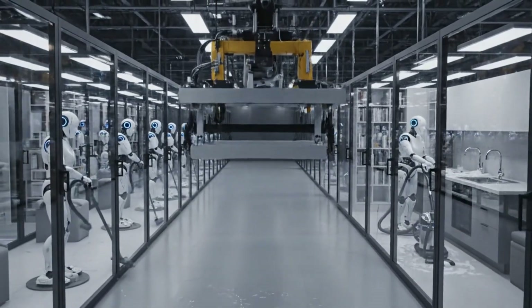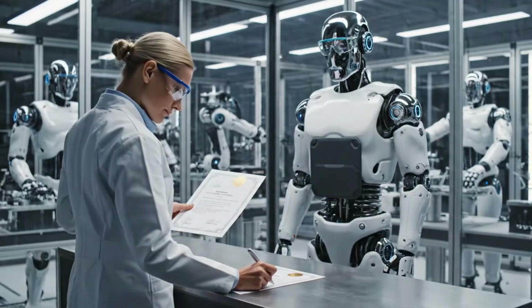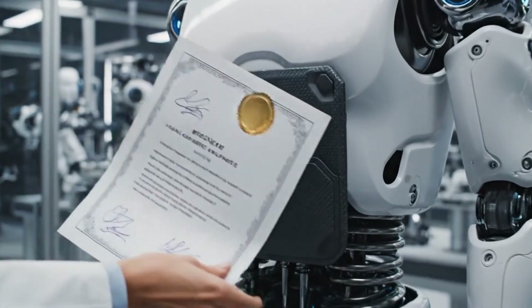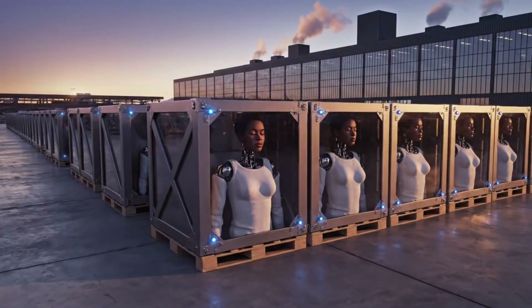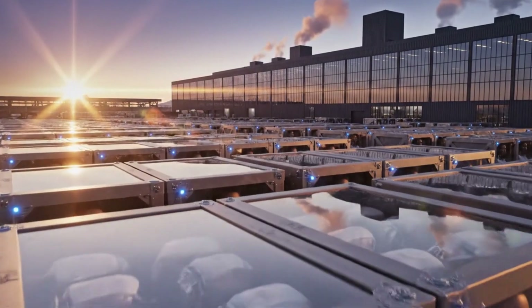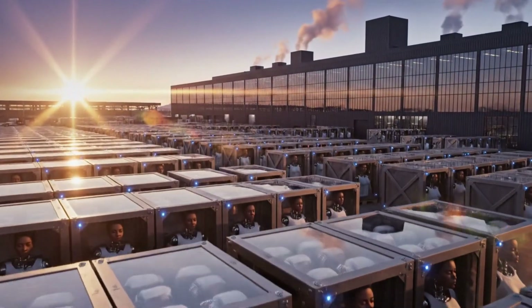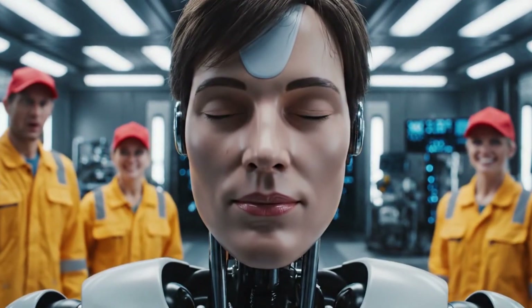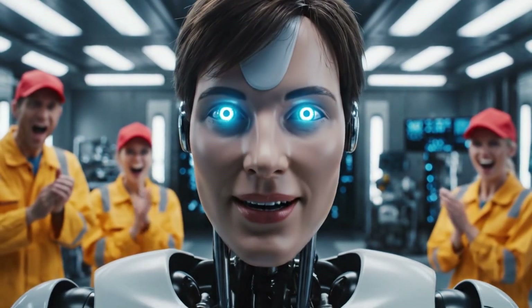All right, let's go. It's alive. We actually did it. Congratulations.